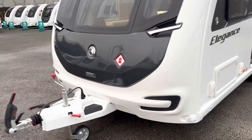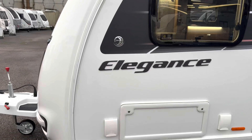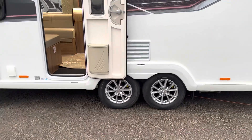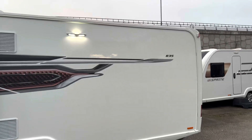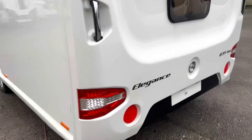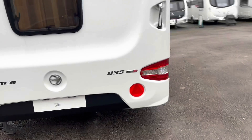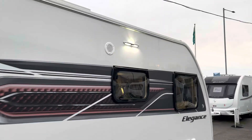Upgraded jockey wheel, ATC, extra wide front locker, outside barbecue point, access locker mains point, alloy wheels, alco receivers, one-piece door, whole new awning light on there. And as we move around the back, there's the nice rear window to the bedroom. Moving around the side, we've got the new offside awning light for those dark mornings and nights when you're changing the water.